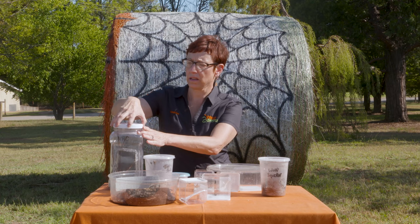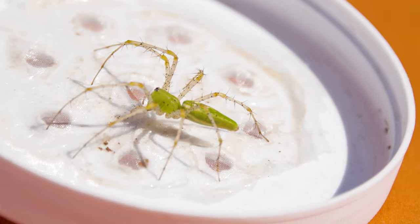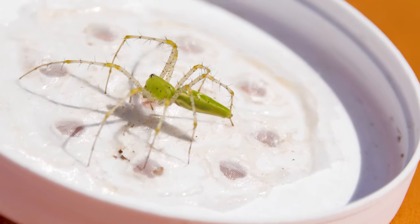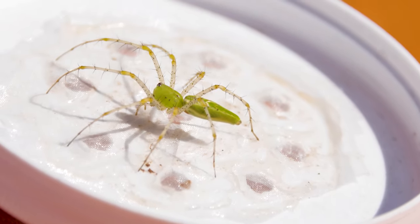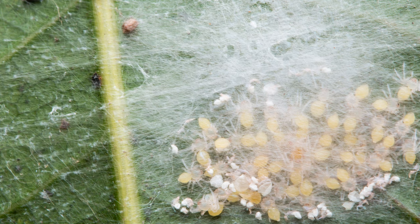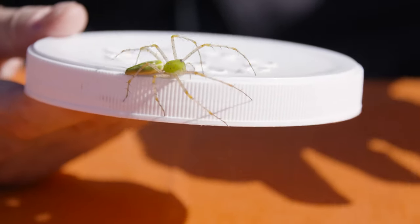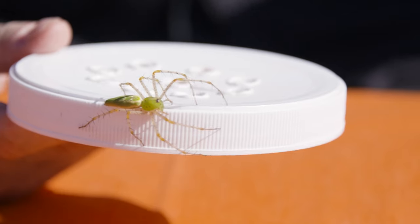The one that people are calling and asking about the most right now are the green lynx spiders. Beautiful. You'll see them on plants and shrubs and flower bushes. They don't make a big orb, but right now you'll see them protecting a very large egg sac. That egg sac will probably give 200 to 300 little spiderlings.